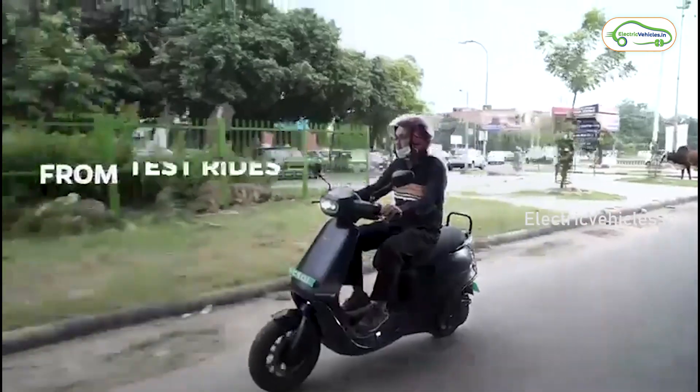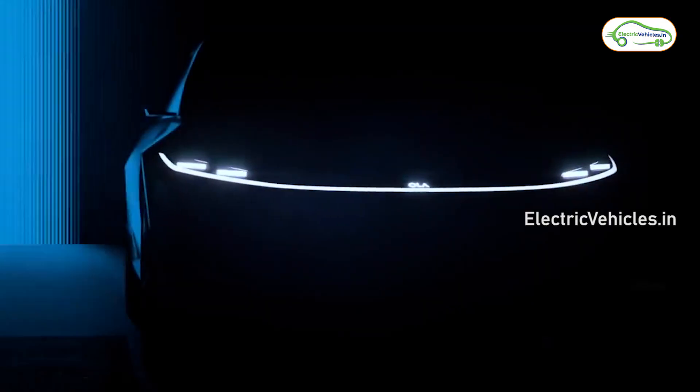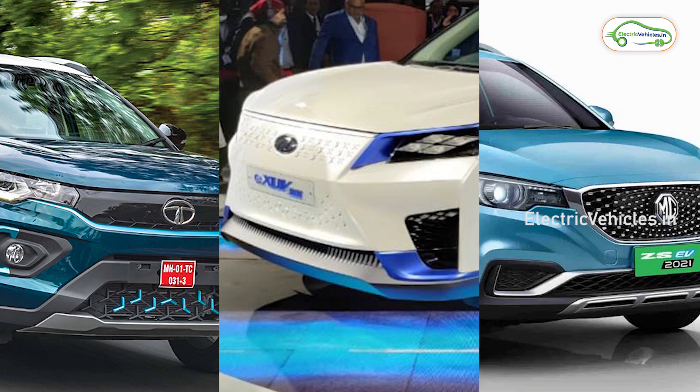Slowly, Ola is dominating the EV two-wheeler industry and it is trying hard to grab the EV four-wheeler market also. But existing renowned brands like Tata, Mahindra, and MG already have a big market share.